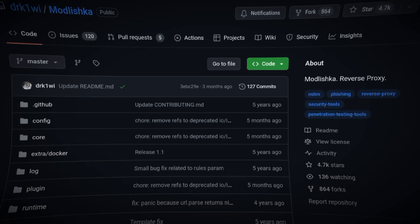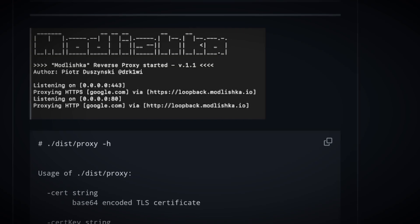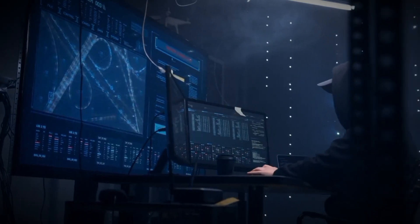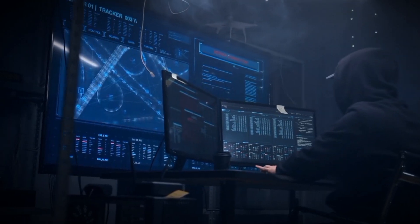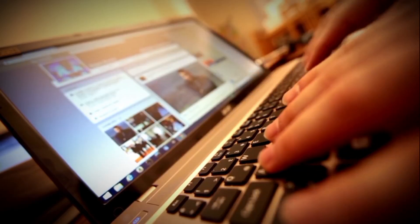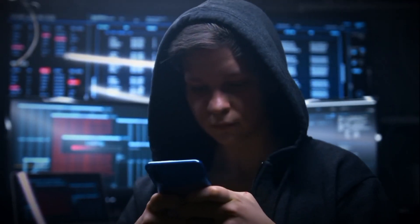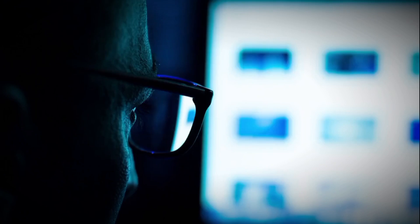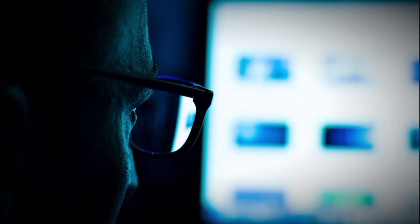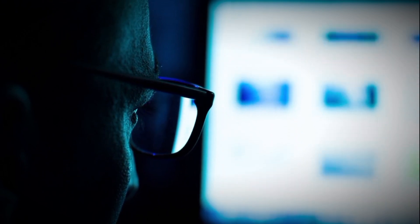Another powerful tool used is Modlishka. It amplifies the threat landscape with its capability to automate phishing attacks and navigate around various 2FA types. Its flexible and dynamic nature makes it a preferred tool for attackers looking to customize their approach based on the target's security measures. The cyber criminal community frequently shares knowledge and tools, enabling even less technically skilled attackers to customize existing open source projects, facilitating the continuous evolution of attack methodologies.